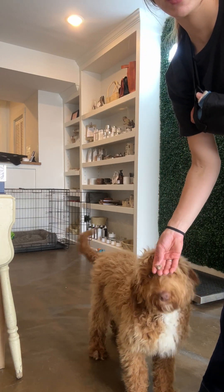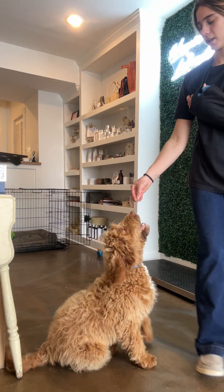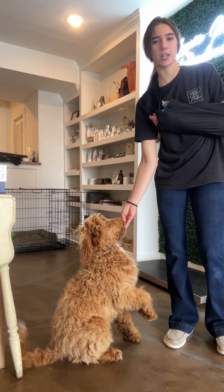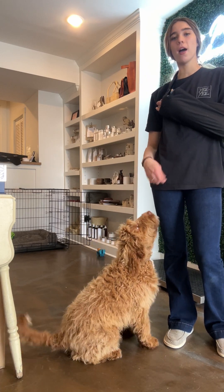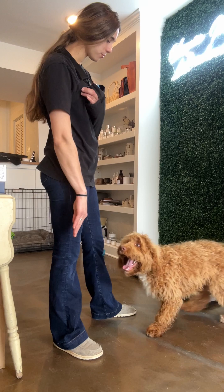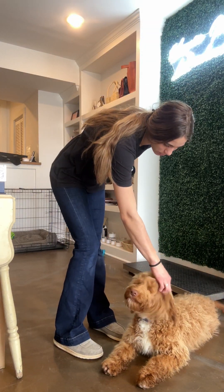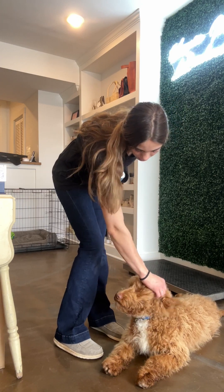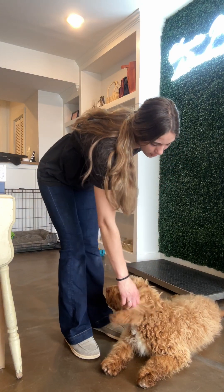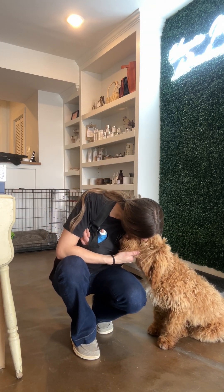I'll have him do a quick sit, and a new command to add to Ash's belt is the car command. So he jumps up into the car by himself like a superstar — he is a good boy. This is just a little bit about Ash and how he's doing with all of his commands. He is a super snuggly, lovable boy and doing very well.